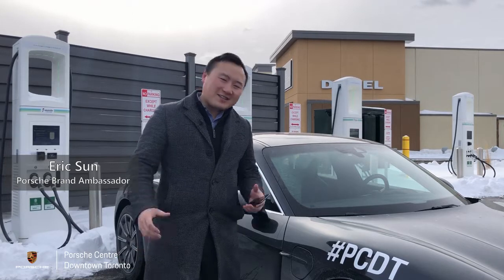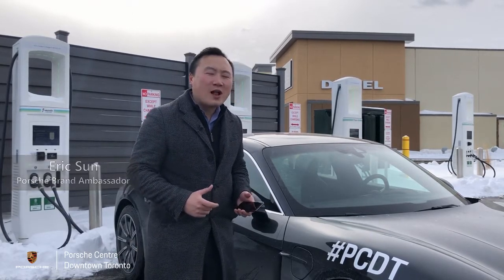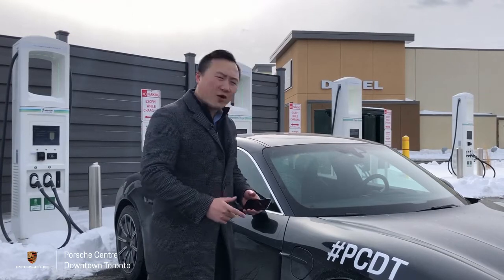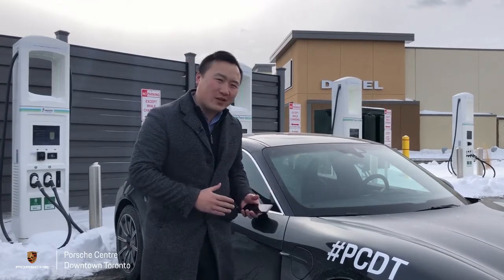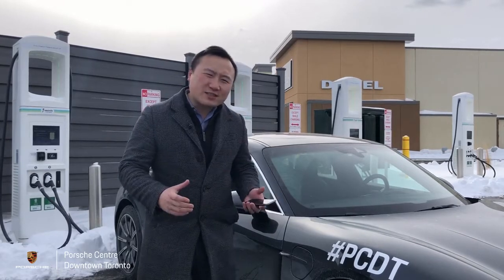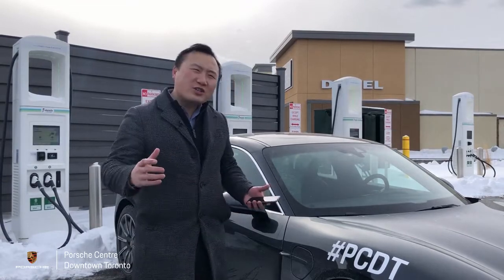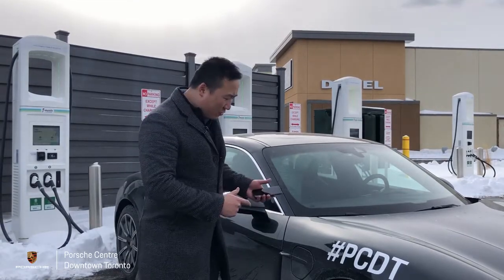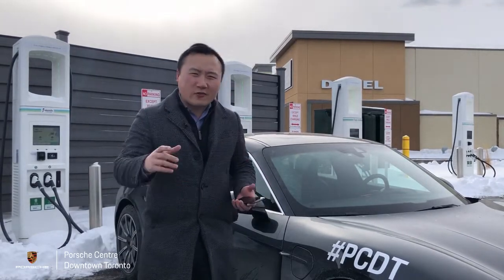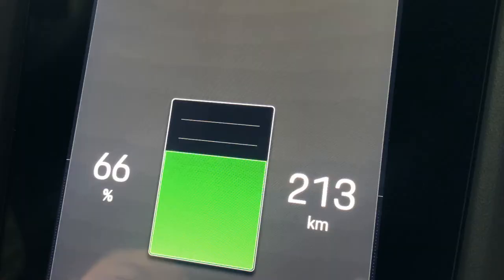Good afternoon everyone, this is Eric, Porsche brand ambassador from Porsche Center downtown Toronto, continuing our second part of our Taycan charging test video. Today we're at the DC fast charging station at the Toronto Premium Outlet Mall. We just got here this afternoon and started our journey from Porsche Center downtown Toronto with about 66 percent charge showing.